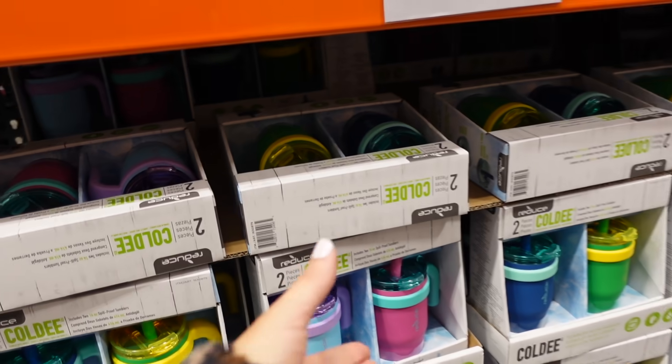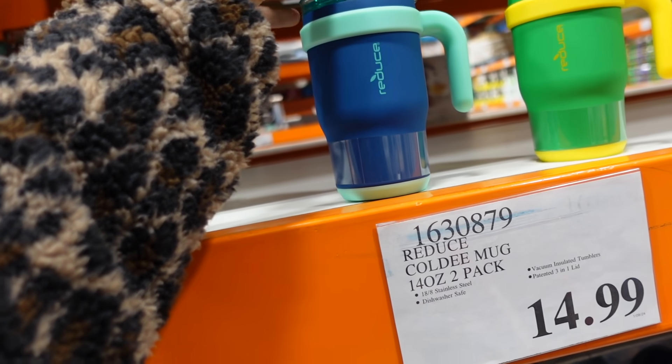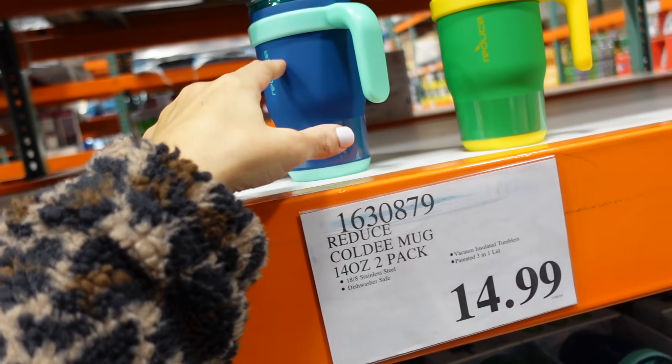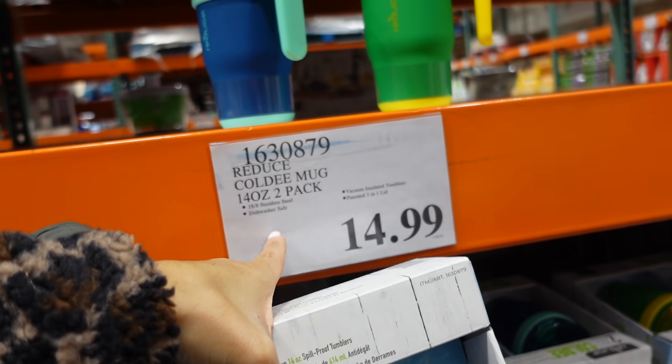These new two-piece cups for kids are so cute. They have a lid, straw, and a little handle. In blue and green, and also pink and purple. You get two for $14.99 — they're 14 ounces.